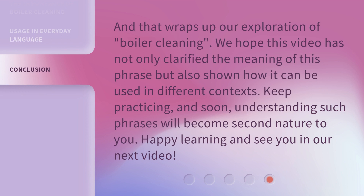And that wraps up our exploration of boiler cleaning. We hope this video has not only clarified the meaning of this phrase, but also shown how it can be used in different contexts. Keep practicing, and soon understanding such phrases will become second nature to you. Happy learning and see you in our next video.